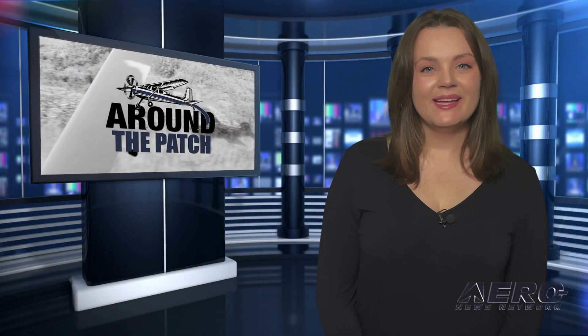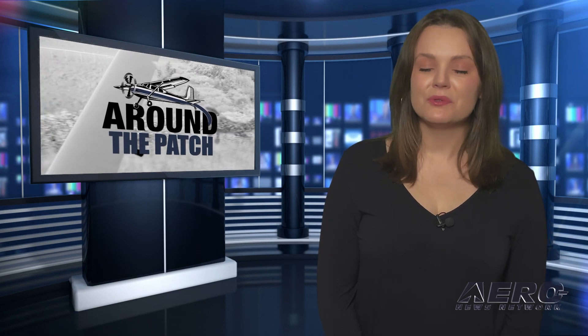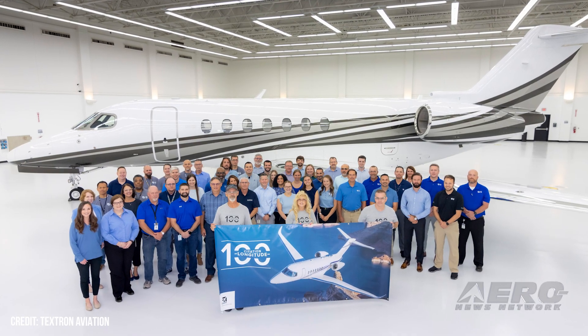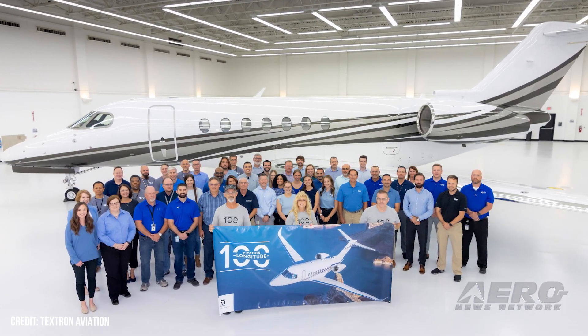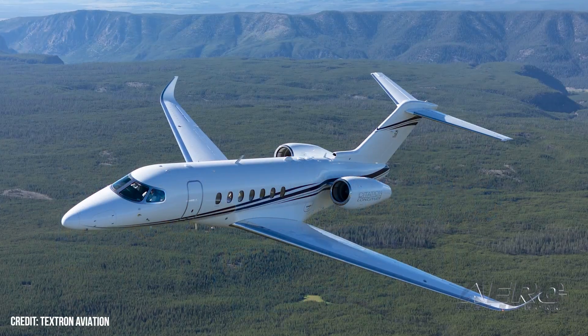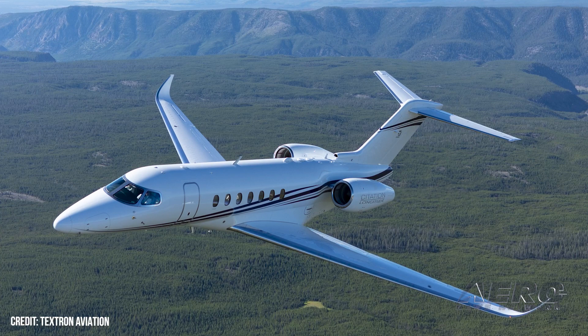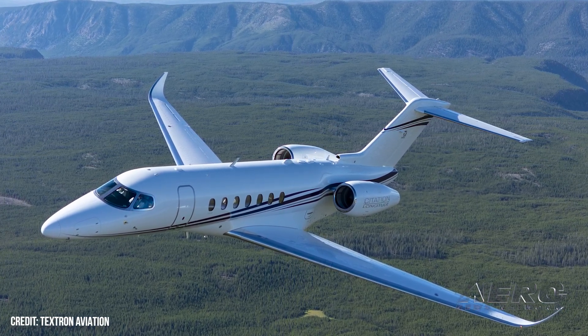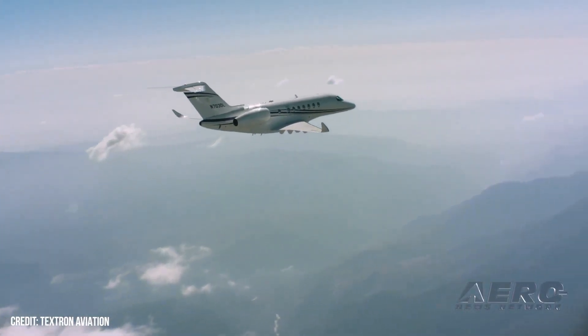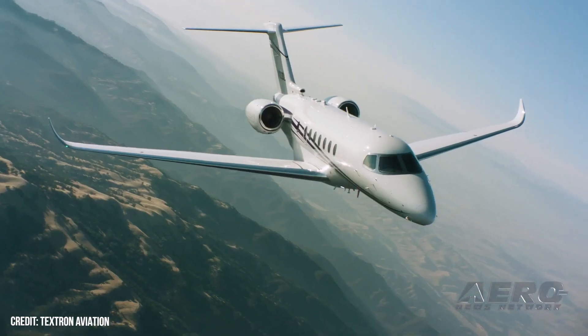Welcome back. Now let's take a trip around the patch for some shorter stories. Cessna delivers 100th Citation Longitude. Cessna has delivered the 100th Citation Longitude business jet to an undisclosed but reportedly longtime Citation customer. Announced at 2012's EBACE convention and FAA type-certified in 2019, the Cessna Citation Longitude is a super-midsized business aircraft comprising design cues from numerous proven Textron aircraft models.